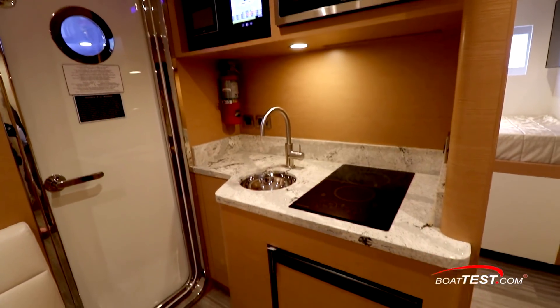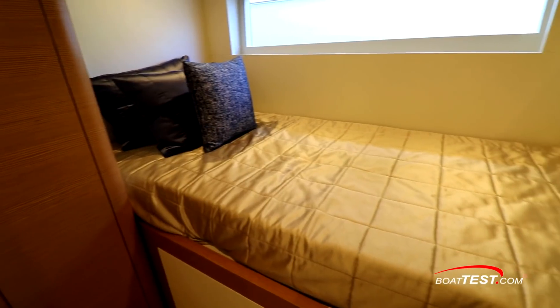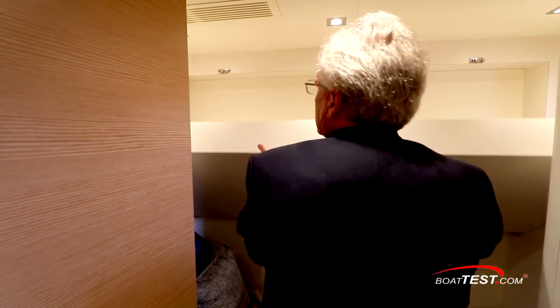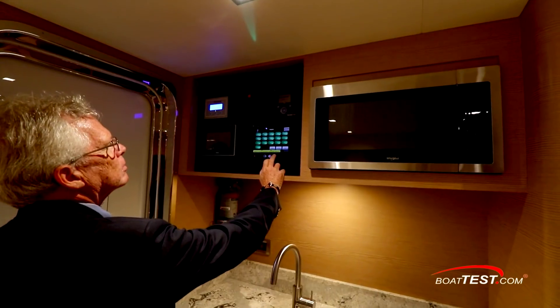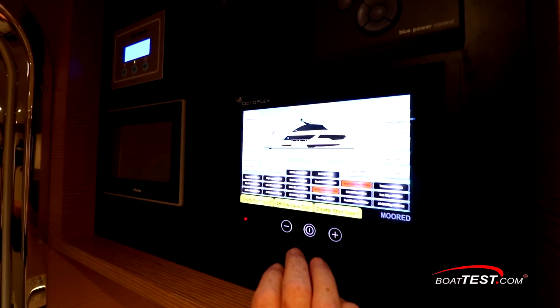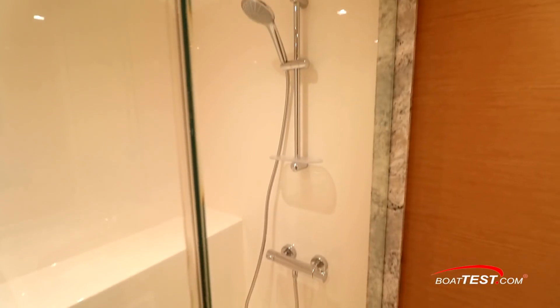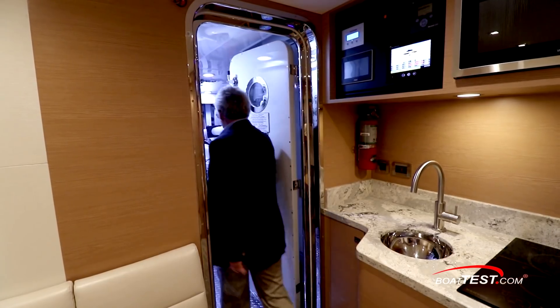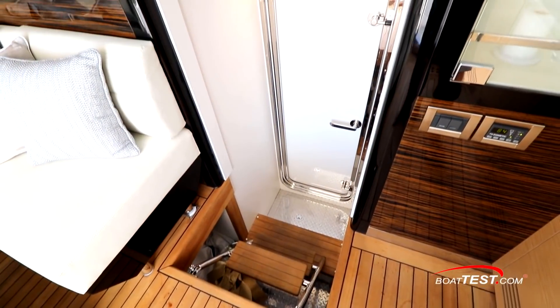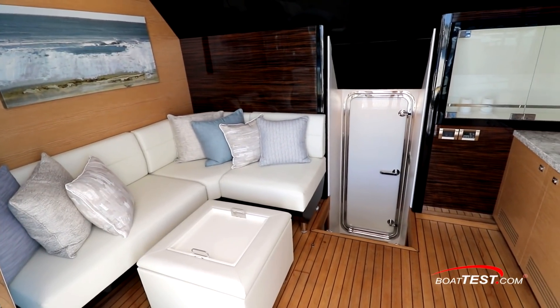The crew lounge includes a dinette and table with TV on the opposite bulkhead. There's a small galley with microwave, ceramic cooktop, sink, and refrigerator. In addition to the lounge, there are two cabins: a captain's cabin and a crew space with Pullman-style bunks. An additional Octoplex monitoring system in the galley allows the crew to check the status remotely. There's a shared crew head. From the crew lounge, there's access forward into the engine room, and secondary access from the crew quarters by the laundry aft into the beach club and swim platform beyond.